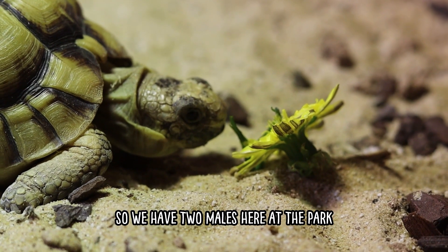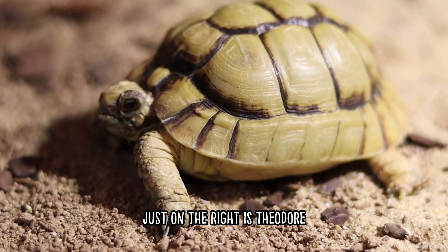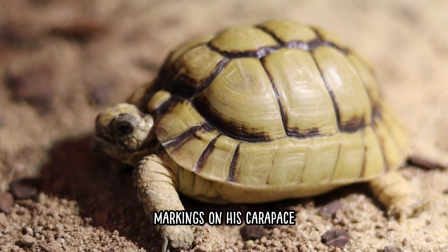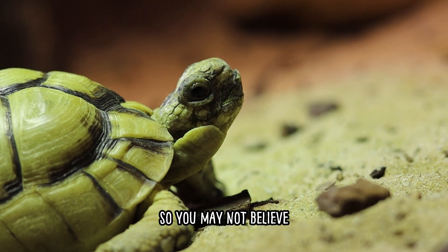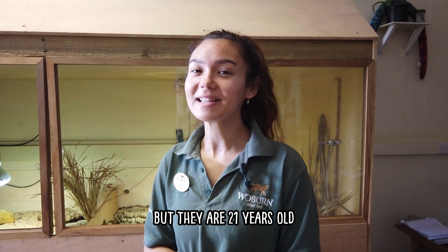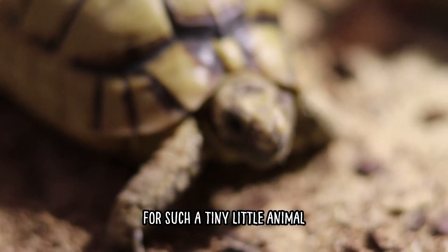We have two males here at the park. The slightly smaller one on the right is Theodore — he's easy to tell apart because he's got slightly lighter markings on his carapace. Then we've also got Simon, who's a slightly larger tortoise. You may not believe it given how small and tiny they are, but they are 21 years old, so they're actually quite old for such a tiny little animal.